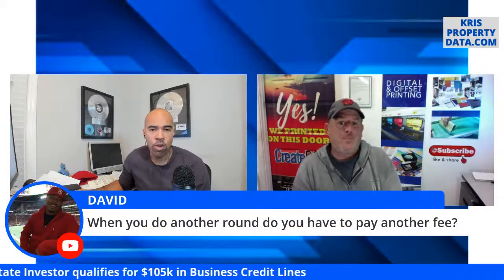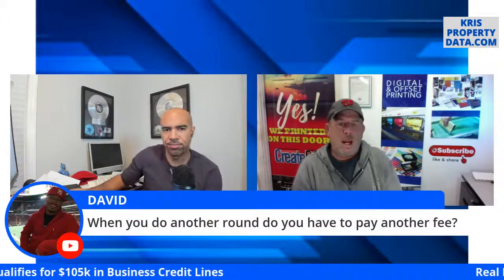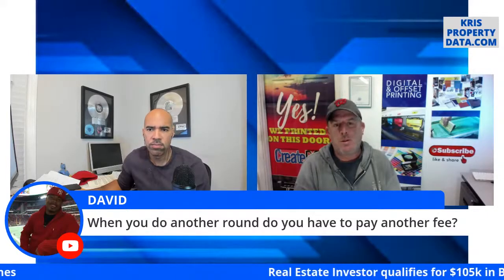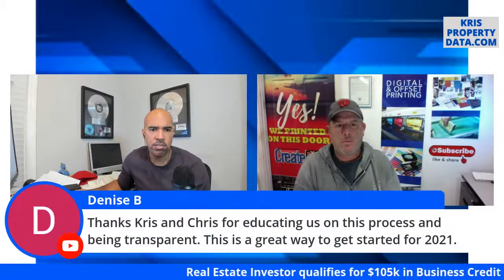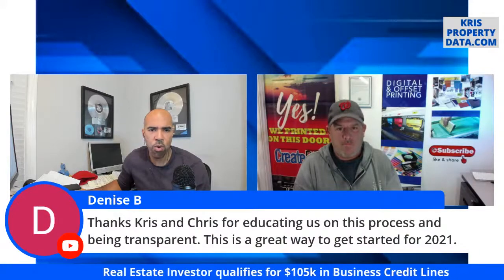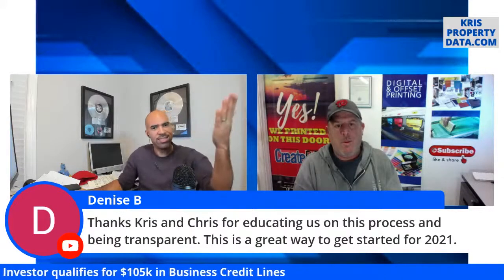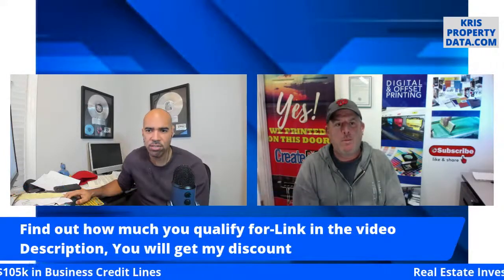David asks: when you do another round, do you have to pay another fee? I do not think so, but I'm not 100% certain. Denise thanks Chris and Chris for educating everyone on this process and being transparent. Thank you so much.